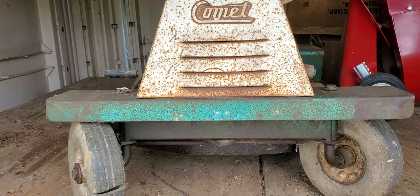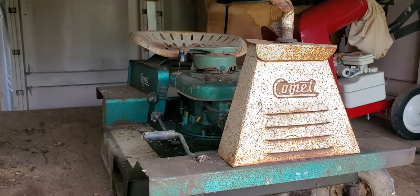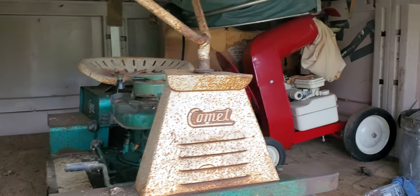Here's an old Comet sitting inside a little shed.